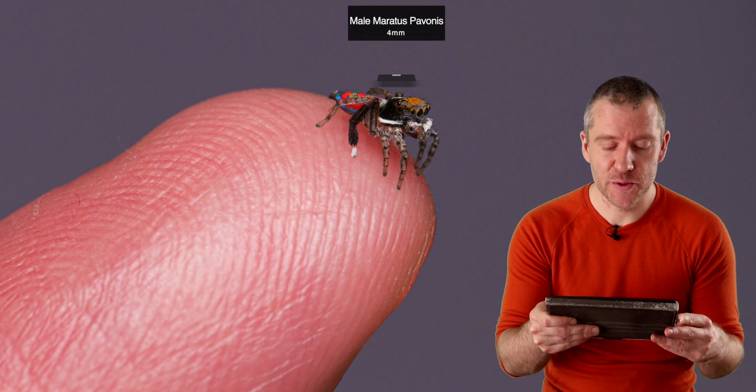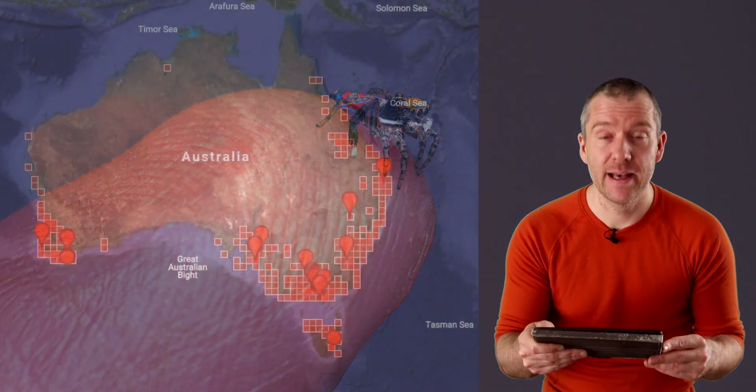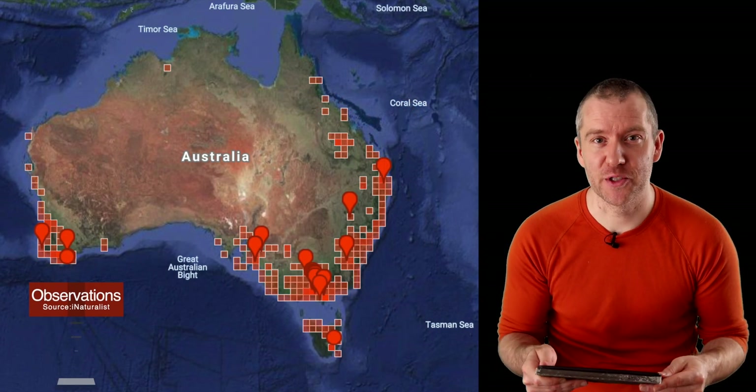What is a peacock spider? Peacock spiders are small, 2 to 6 millimeter jumping spiders belonging to the genus Maratus, and they are only endemic — or native — to Australia.